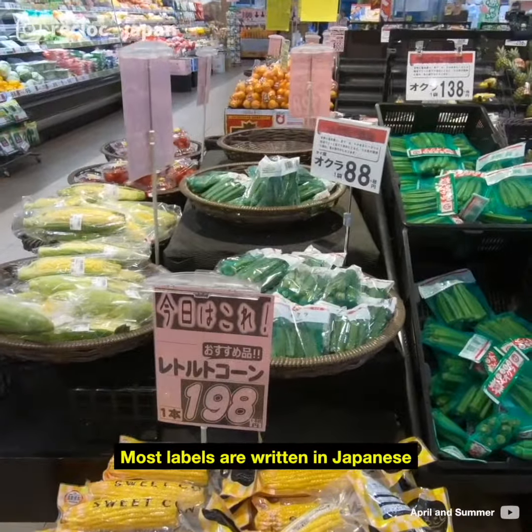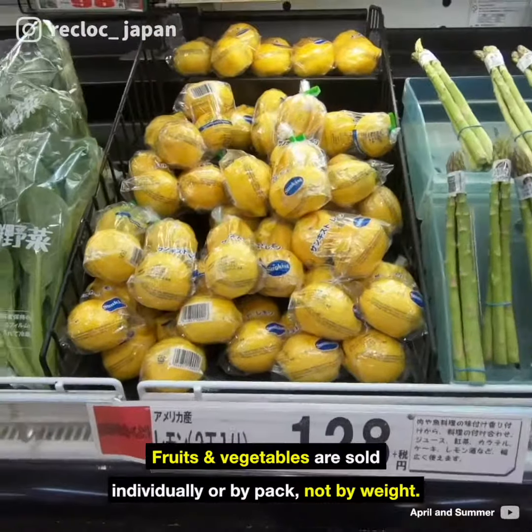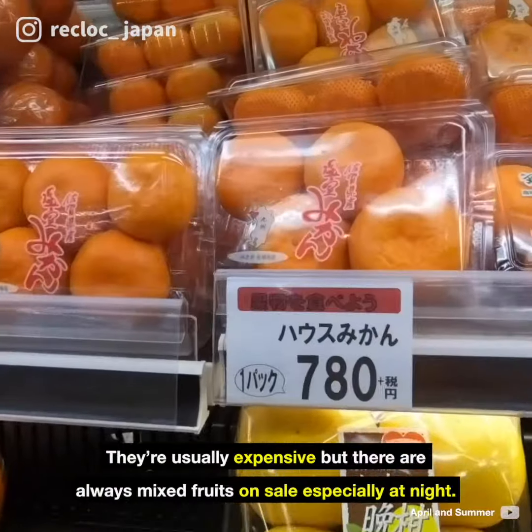Of course, you will find that most labels are written in Japanese, but as long as you're familiar with the items, you'll be sure to get by. Fruits and vegetables are sold individually or by pack, not by weight. They're usually expensive, but there are always mixed fruits on sale, especially at night.